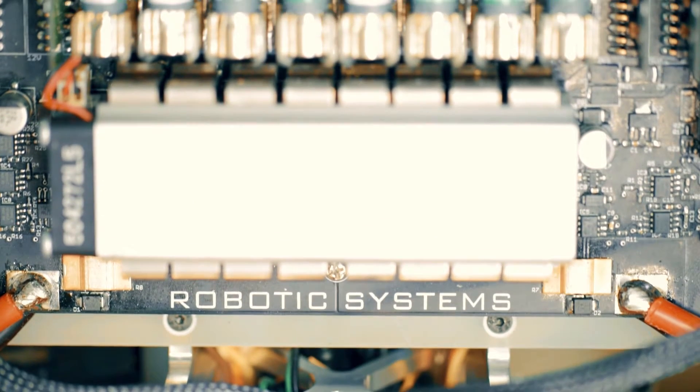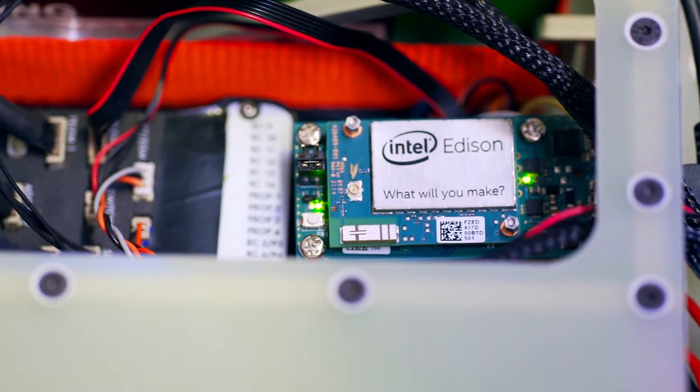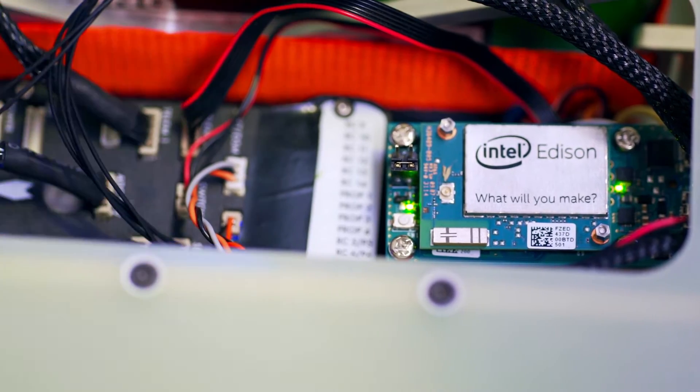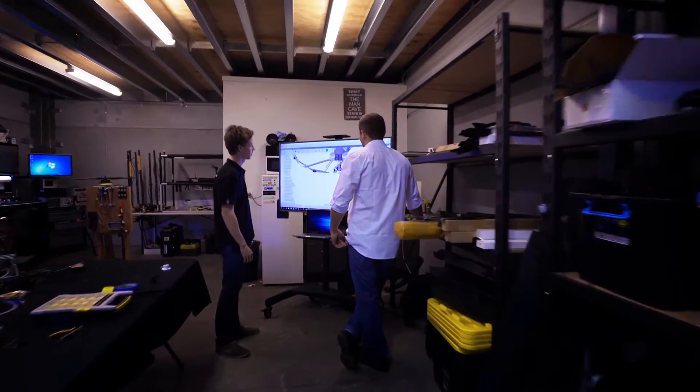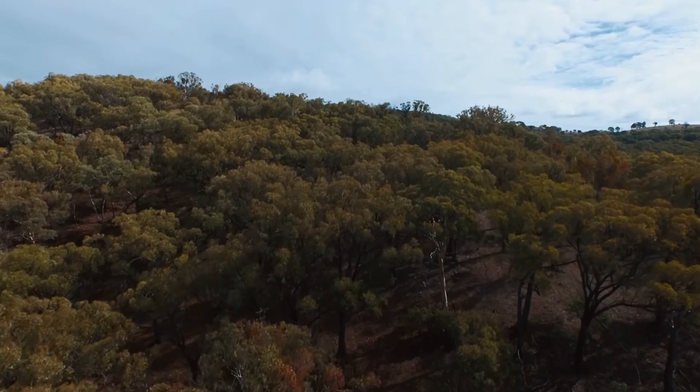For the drone to have all this high-end technology and safety features, we need lightweight processing power. That's where the Intel Edison comes in for us. The Intel Edison is monitoring the autopilot of the drone at all times, communicating with the external hardware, and making sure that all these safety features are always running smoothly.